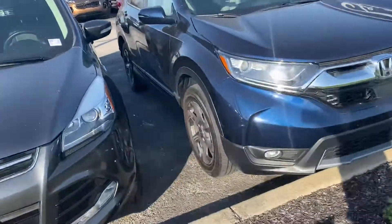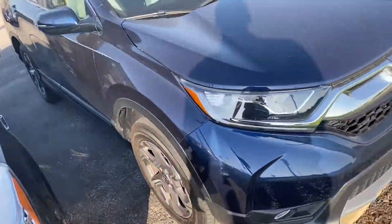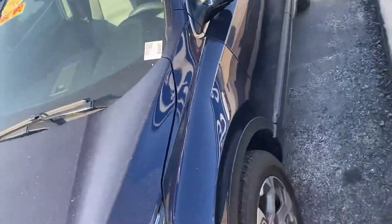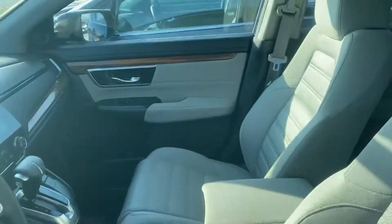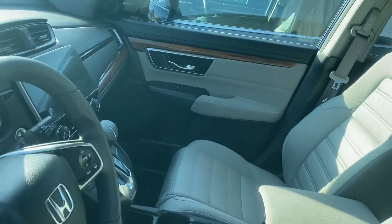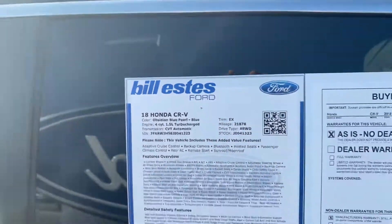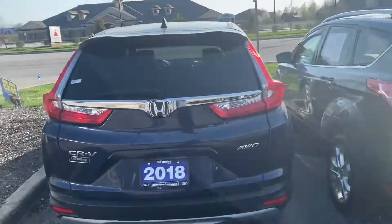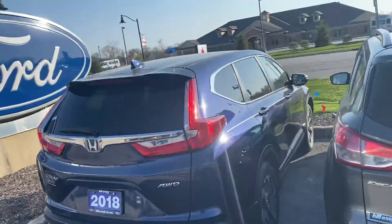Very nice looking car. Body looks good — needs a wash. Sunroof up top, cloth seats, pinstripe down the side through Honda. Body looks good on it. Center shift in there as well. All-wheel drive, 21,000 miles. Backup camera out of there also. Pretty blue.